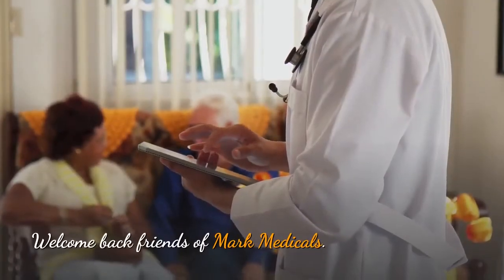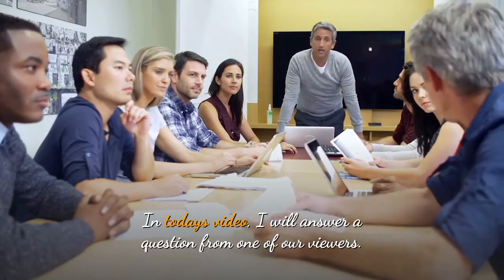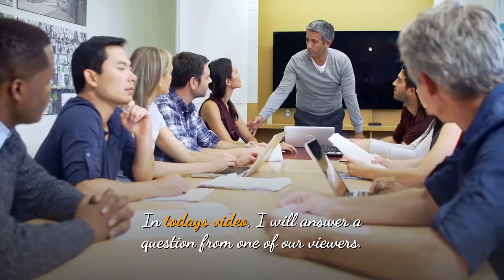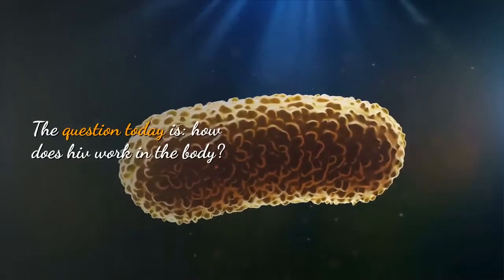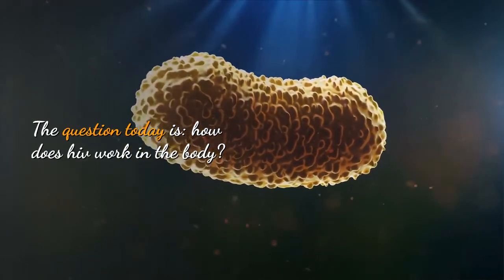Welcome back, friends of Mark Medicals. In today's video, I will answer a question from one of our viewers. The question today is: what does HIV do to your body?